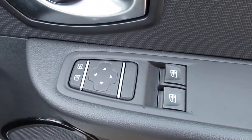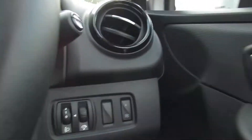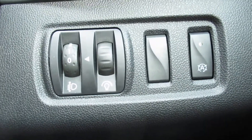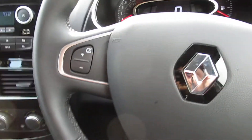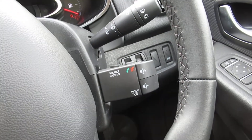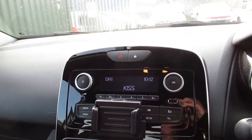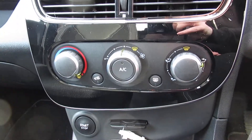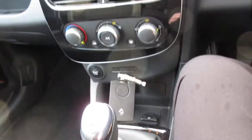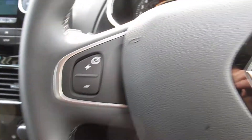There are front electric windows and electric mirrors. Some buttons down there for steering wheel functions, and you can also control your radio. It does come with AM, FM, and DAB. Air conditioning is included, and it also comes with cruise control and a speed limiter.